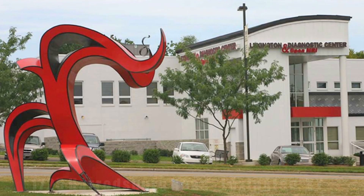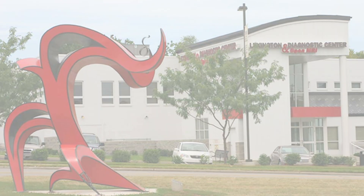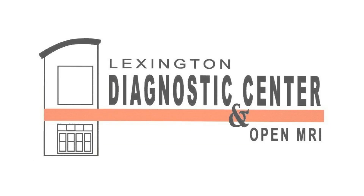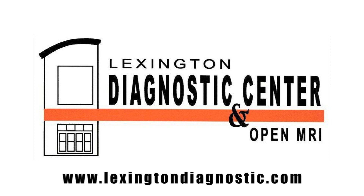At Lexington Diagnostic Center, we strive to make MRI comfortable and safe and to provide prompt and accurate results. We are very patient-friendly and have convenient early morning, late afternoon, and Saturday hours. Our prices are much less than hospital-based imaging centers. For more information, check us out at LexingtonDiagnostic.com.